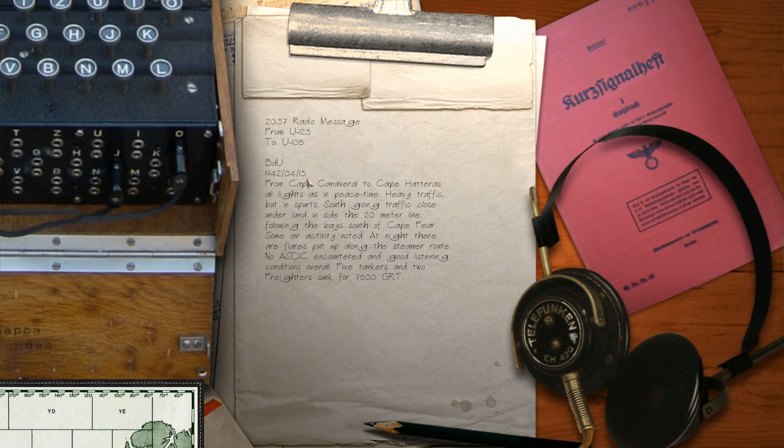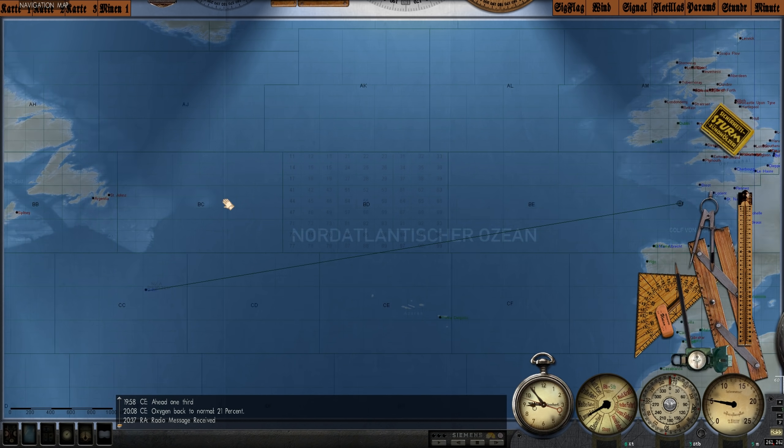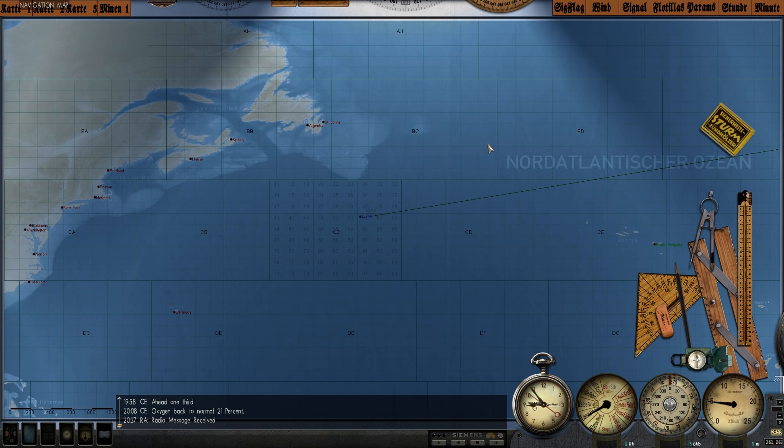We just received an interesting radio message from U-123. I'm going to go ahead and read it: 'From Cape Canaveral to Cape Hatteras, all lights as in peacetime. Heavy traffic, but in spurs. South going traffic close to land inside the 20-meter line, following the bay south of Cape Fear. Some air activity noted. At night, there are flares put up alongside the seamer route. No ASDIC encountered and good listening conditions overall. Five tankers and two freighters sunk for 7,500 GRT.' So pretty much conditions on the eastern coast of the United States are more of the same.